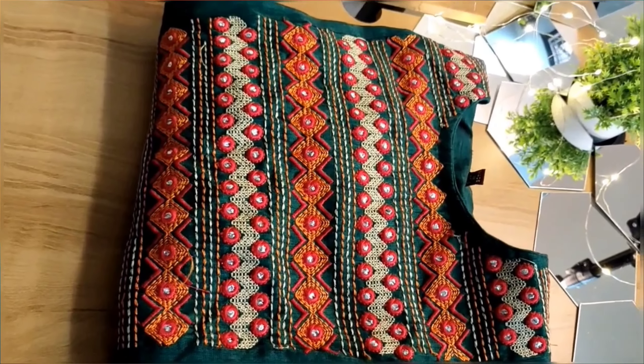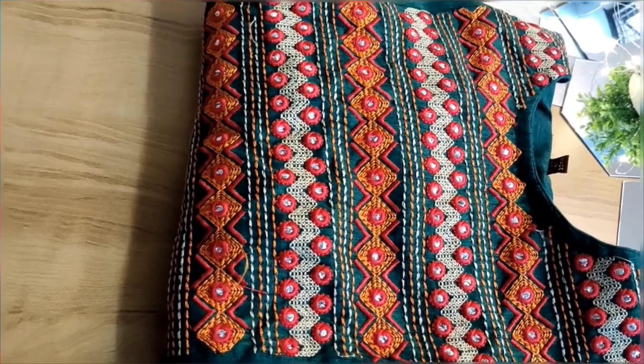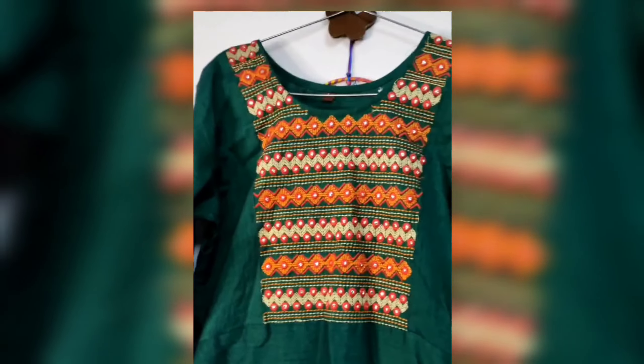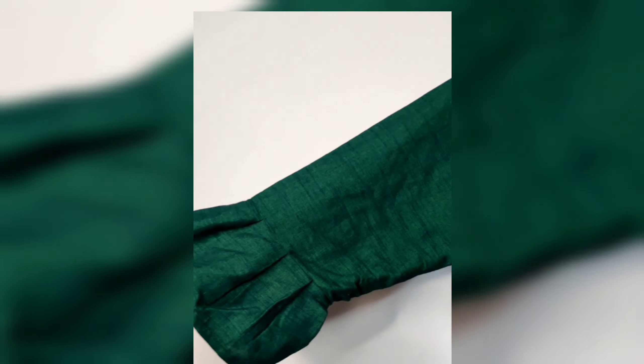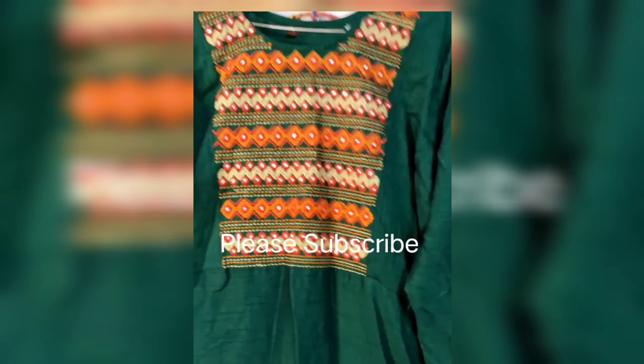I hope you like my collection. If you like this video, please like, share, and subscribe. For more such unique and affordable dresses, please subscribe to Hansi Vengala. Next video lo mari manchi dresses — so please stay tuned and thanks for watching. Bye bye, take care!